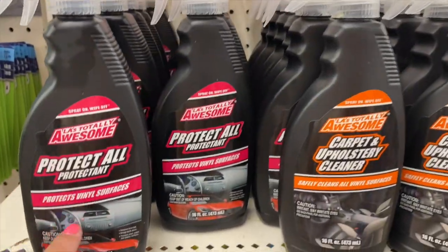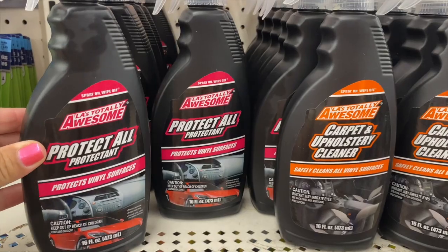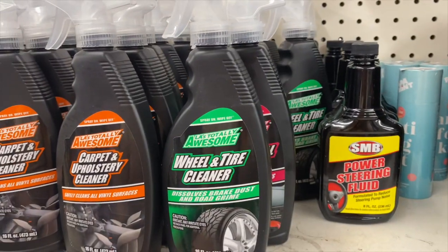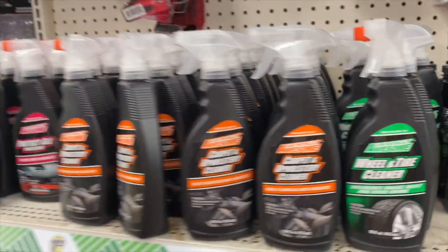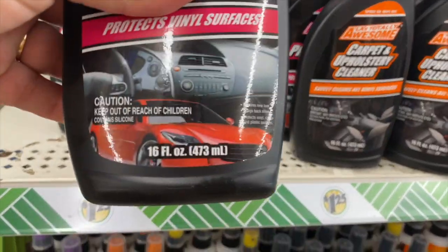They have some new car cleaner products — Protect All: carpet, wheel and tire cleaner. These are new, I have not seen those before. And this is a 16-ounce bottle.